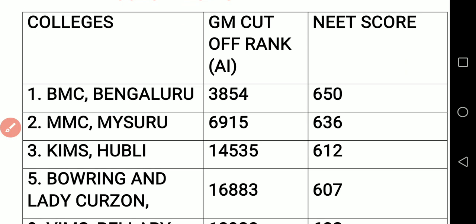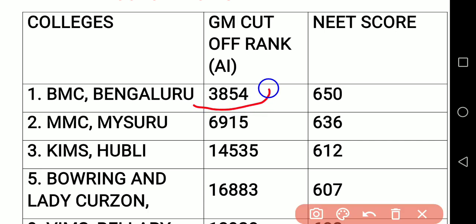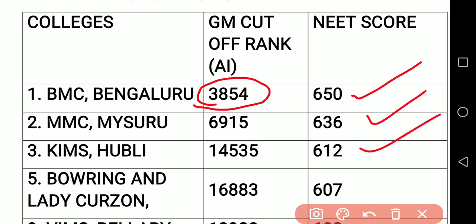So in this case, you can see BMC Bangalore: 3850 is the All India rank and 650 score, it is the last one. Almost last year it was up to 610, but BMC has increased almost 40 marks. Missouri you can see 636. Kims Hubli 612 — last year almost 578 or 580 also they got the Kims GM seat, but this year it is increased to 612.